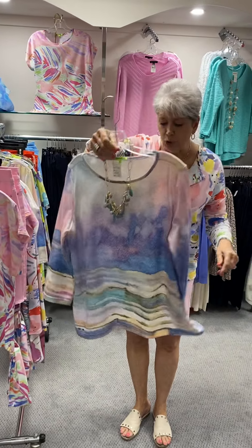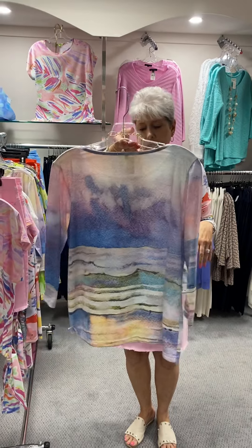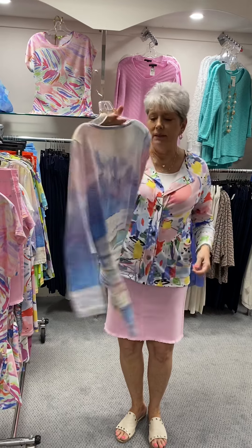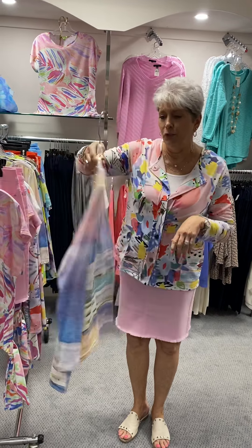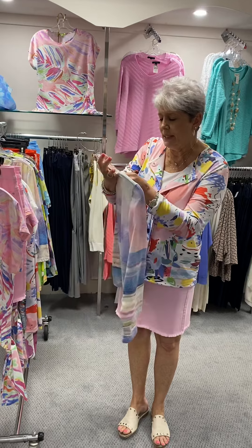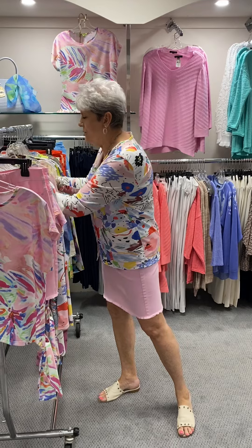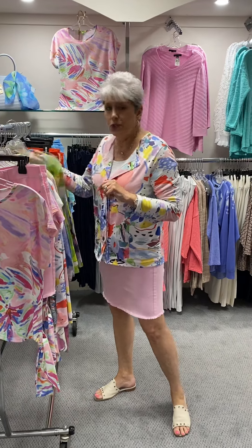Here is another soft, beautiful print — it looks like a sunset to me, just over the horizon or over a desert. Absolutely beautiful colors. Three-quarter sleeve, a good basic tee, priced at $68. I have a large and extra large left, just the two.